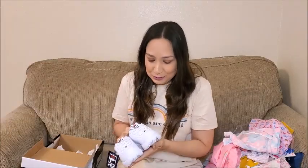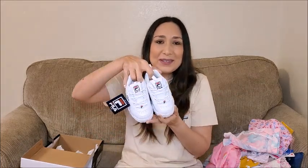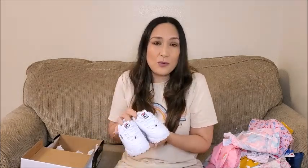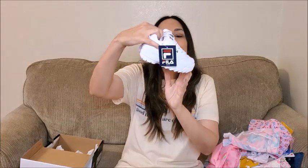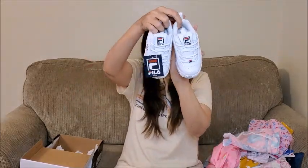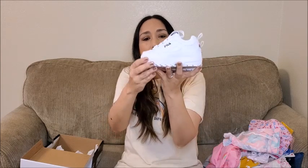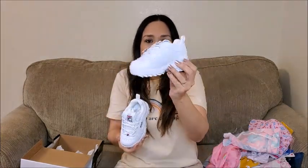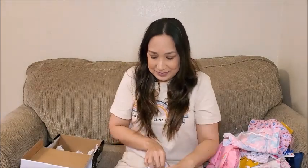And finally I want to show you these Fila sneakers — they're so cute, I saw them everywhere. They're really trendy right now but I thought they look cute on little kids. I like that white goes with everything, really cool for summer. I love how they look. You can see it on the side — the logo here in red and blue. So cute and they're going to last a long time I'm sure.